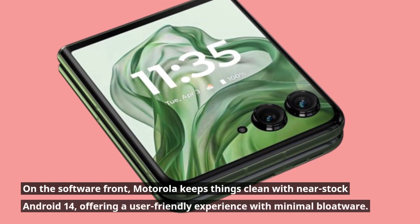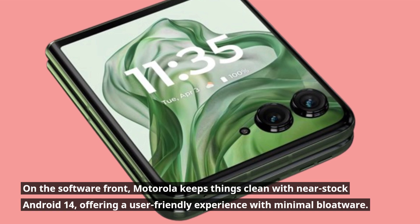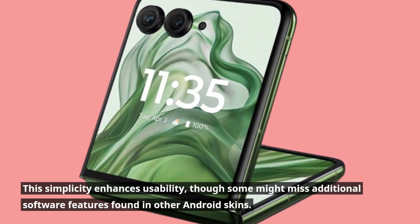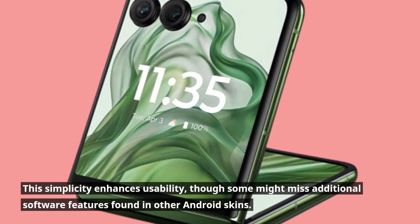On the software front, Motorola keeps things clean with near-stock Android 14, offering a user-friendly experience with minimal bloatware. This simplicity enhances usability, though some might miss the additional software features found in other Android skins.